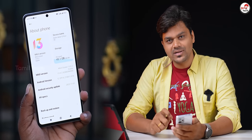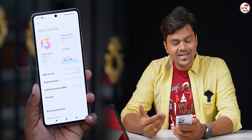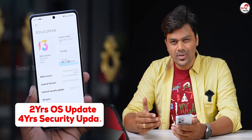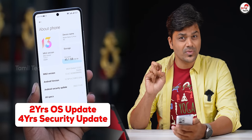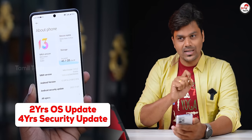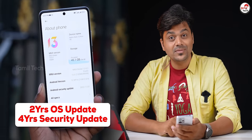Out of the box, we have MIUI 13 built on Android 12. The Android 13 update is confirmed, and we have OS updates including Android 13 and 14. That's why you get up to 4 years of OS updates.